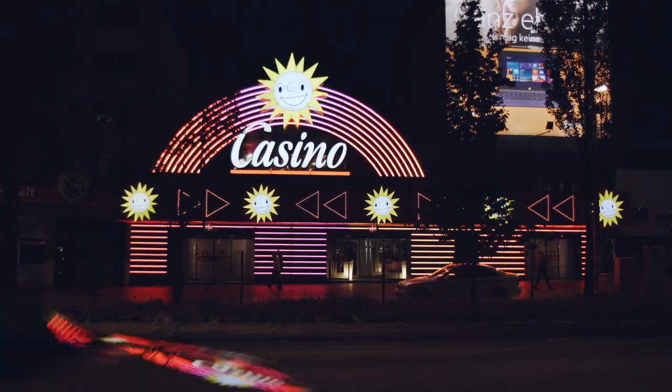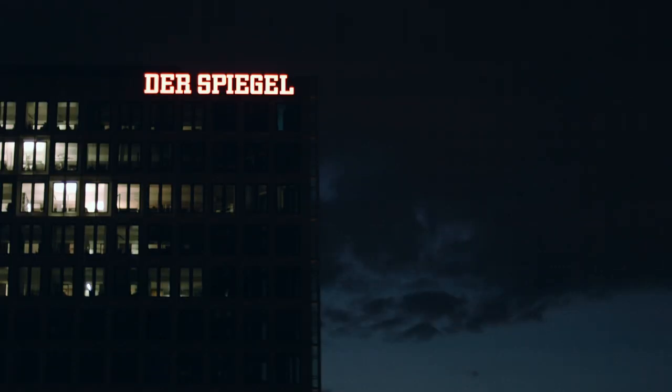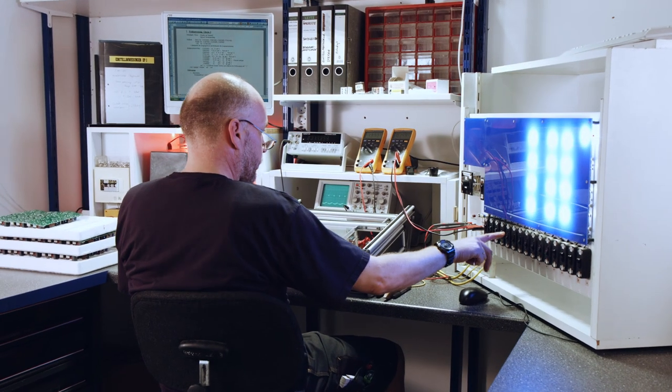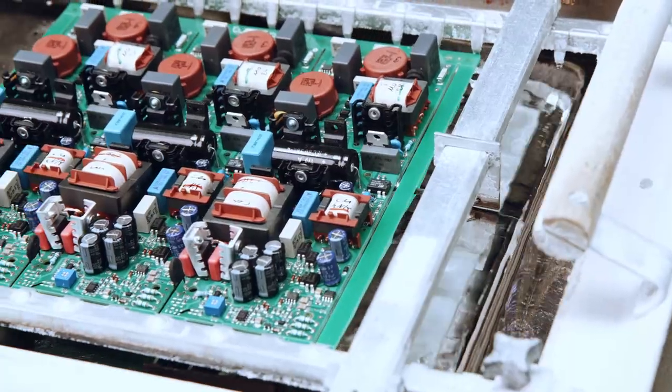Get inspired. We develop solutions that are perfectly matched to each other. Thanks to LED technology, high intensity, low power consumption, and a long lifetime are not contradictory.